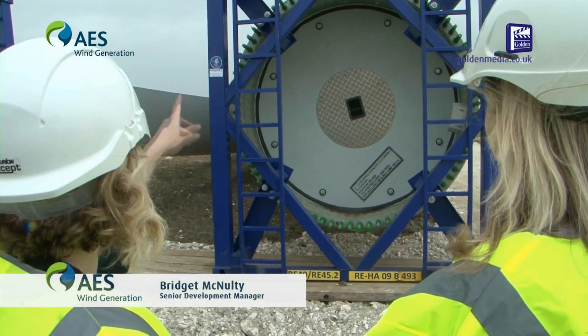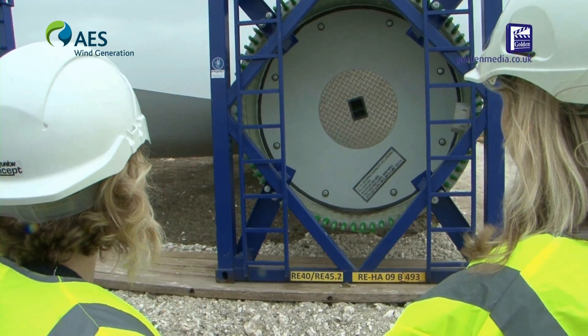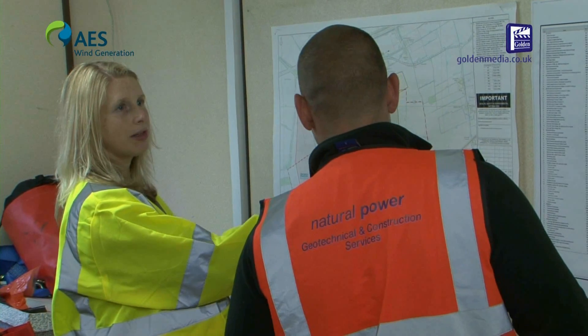AES Wind Generation is an owner and operator of wind farms. In the UK we have numerous wind farms that are in various stages of development.